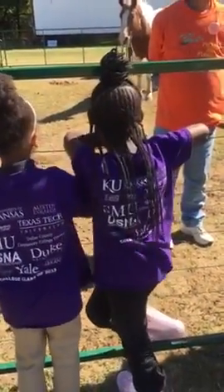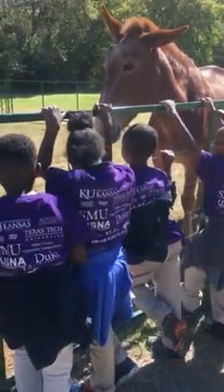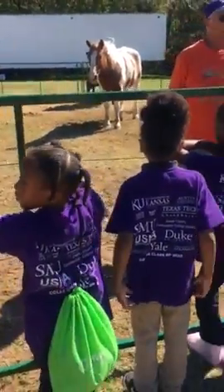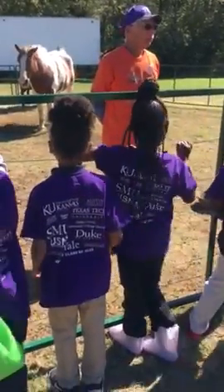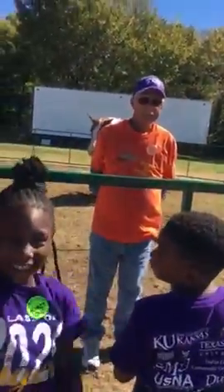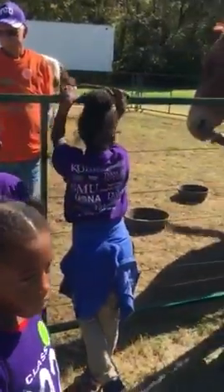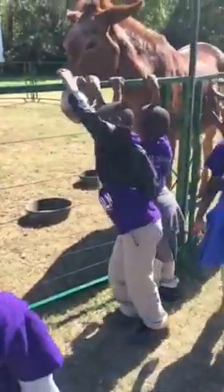Now see Bob — Bob pulls big wagons in parades, and he also pulls carriages. The carriages might be in a parade or they might be in a wedding, so he'll pull them too. Have y'all ever been downtown and seen the horses pulling the carriages? That's what Bob does.